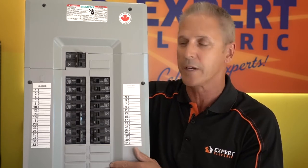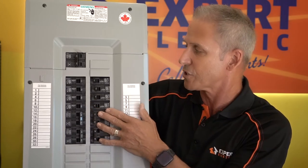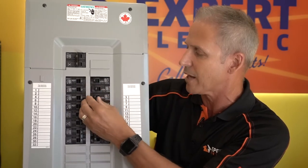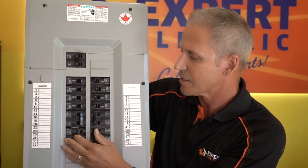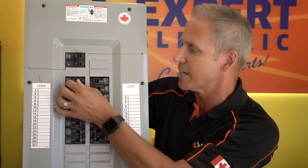Sometimes a breaker will trip and it'll go to a half position and you can't tell it's tripped. So the best thing you can do is turn your breaker off, on, off, on — go through the whole panel one at a time, cycling every breaker to make sure that whatever circuit you have lost gets re-energized.